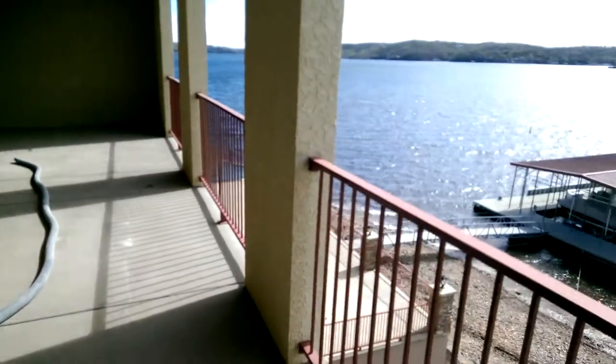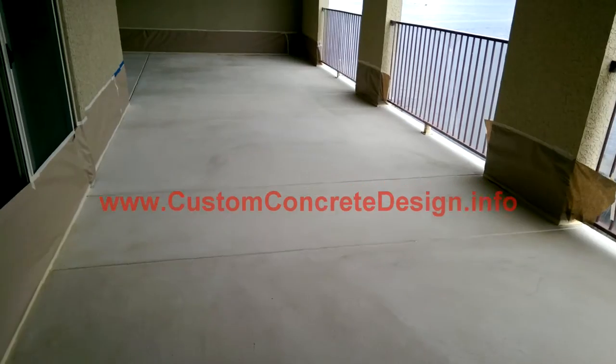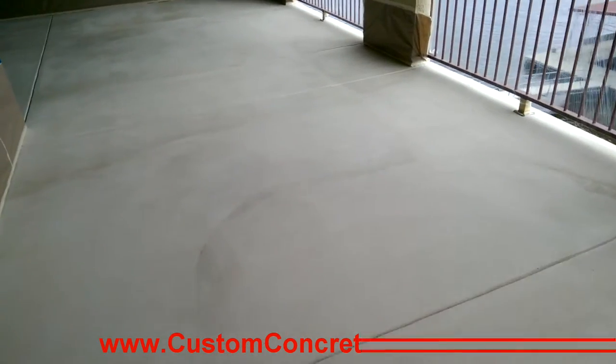There you have it — look at that view. It's all taped up and ready to go. We're going to be putting our knockdown finish over it today. We've put our base coat on already.